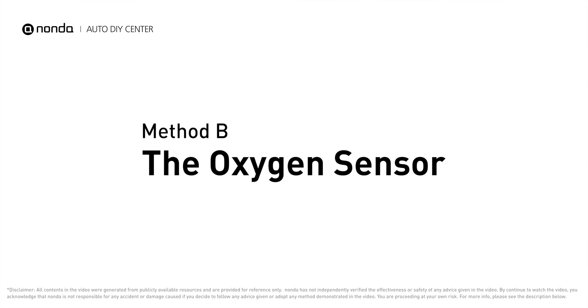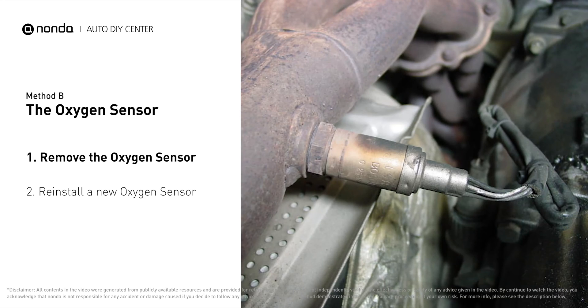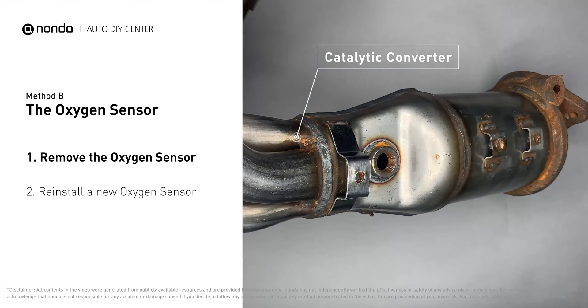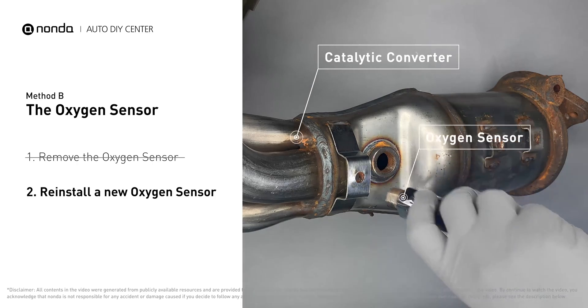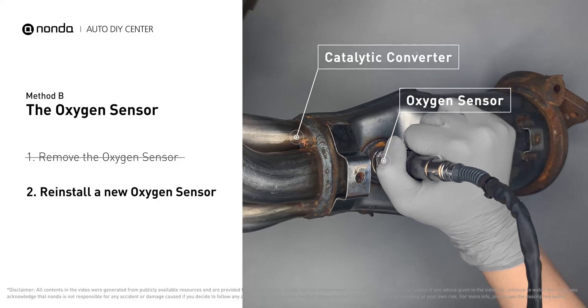Method B: Oxygen Sensor. The oxygen sensor is located in the exhaust manifold of the car. Remove the oxygen sensor from the catalytic converter. Reinstall a new oxygen sensor from the original equipment company, and put it back on the catalytic converter.